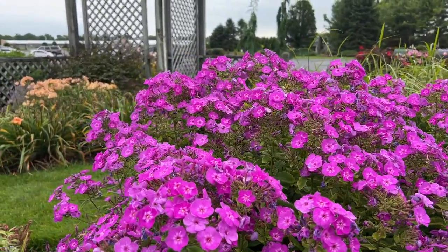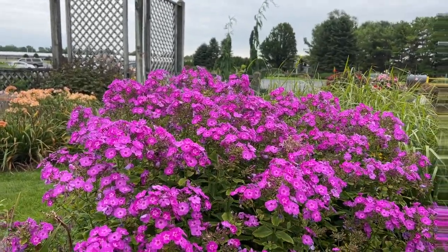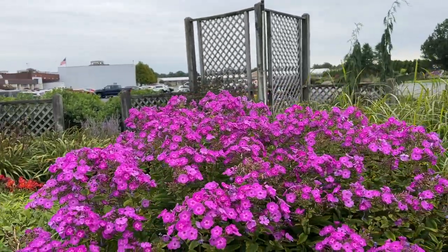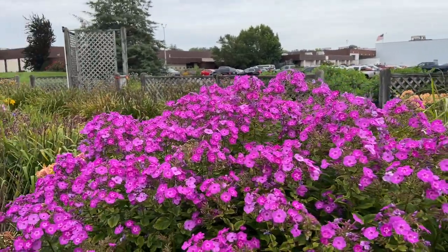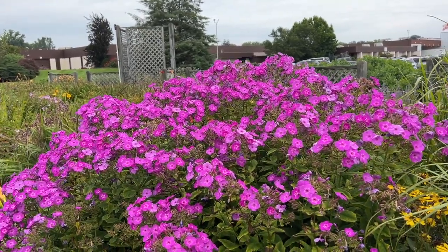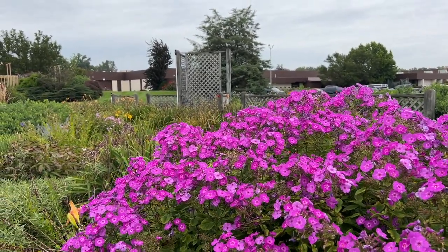This is a great plant for pollinators — the butterflies, hummingbirds, and the bees. It likes to be planted in a full sun location. The Garden Girl series of phlox has been bred to have increased disease resistance, so powdery mildew won't be nearly as prevalent in these newer varieties as it might be in some of the older varieties. Really a gorgeous big splash of color here in the garden.